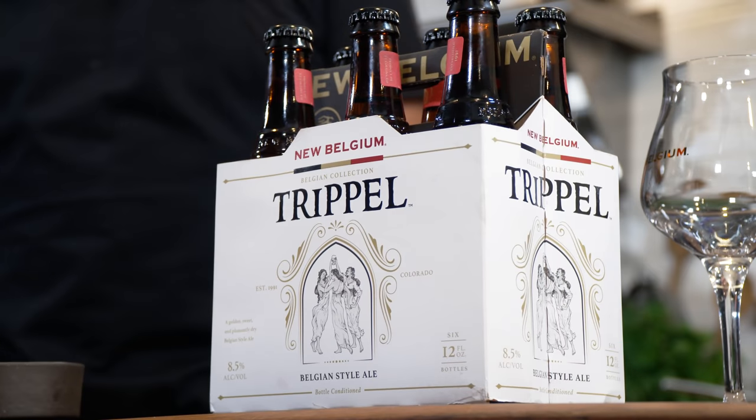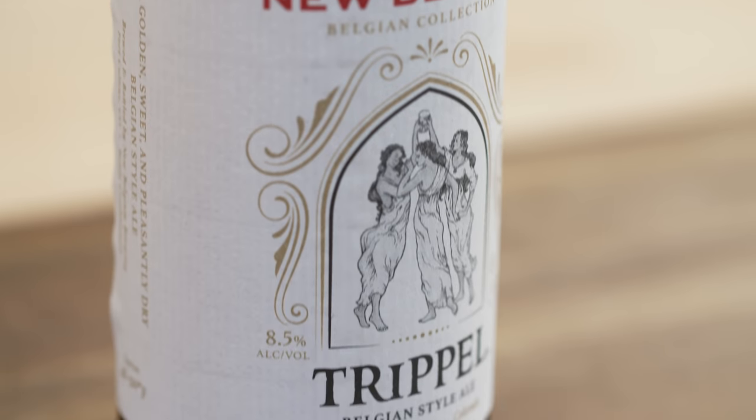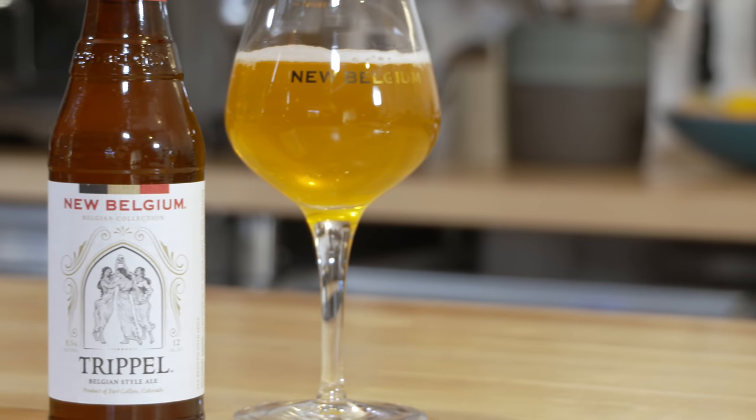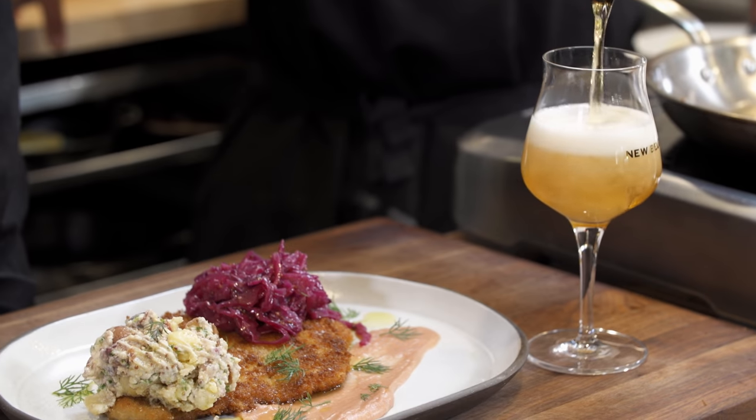We're talking about Triple, which is an absolutely delicious Belgian-style ale. I love it — those Abbey-style ales, those monastery kind of styles are really, really good. They're super interesting. Great fall flavors out of them. I think it's almost an ultimate beer for food.